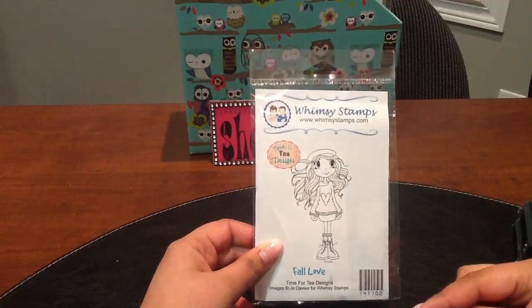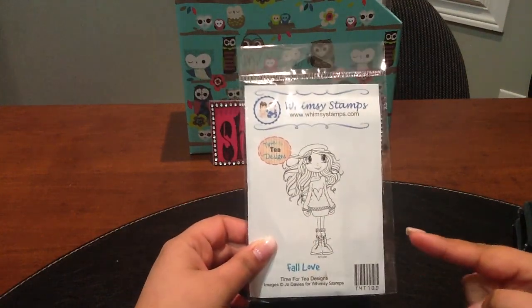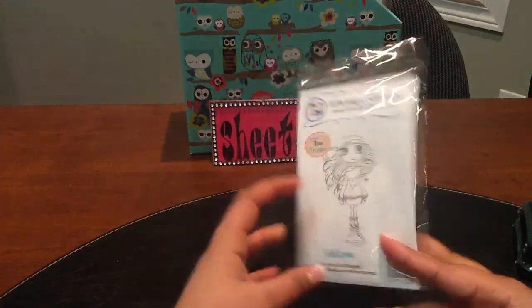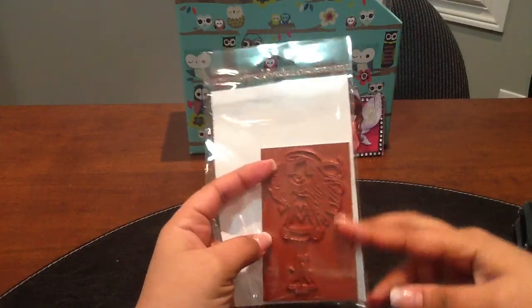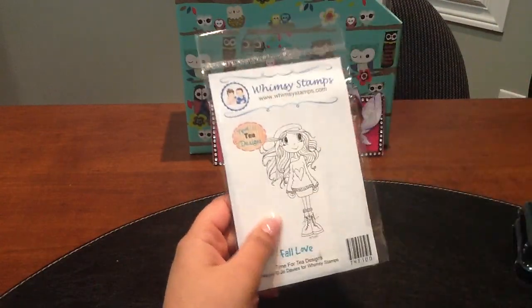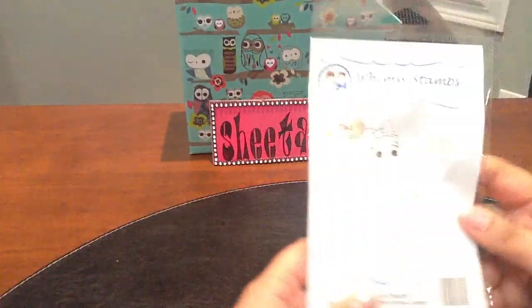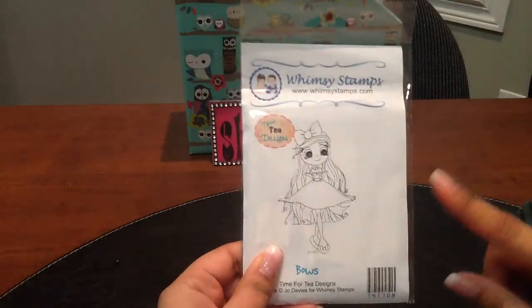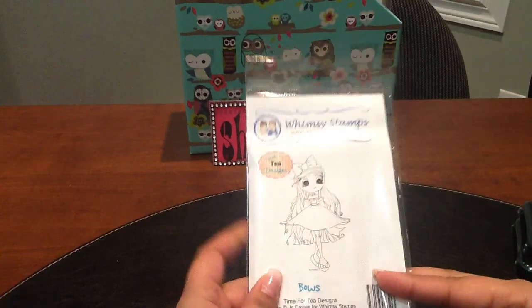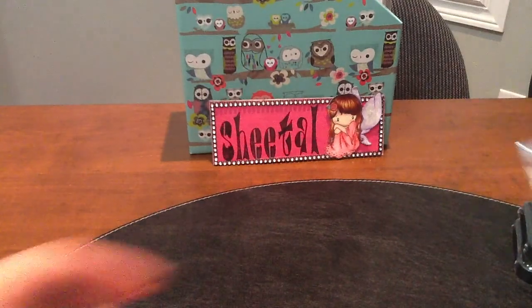I got the whimsy stamps — they are the 'Time for Tea' designs. This one is called 'For Love.' That's how they look in the bag and the images are super cute. I placed another order with Jamie through her Black Friday sale and I'm still waiting on that one. This one is called 'Bose' — just a cute image.